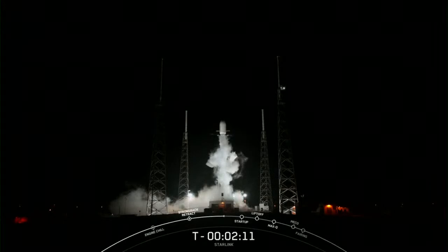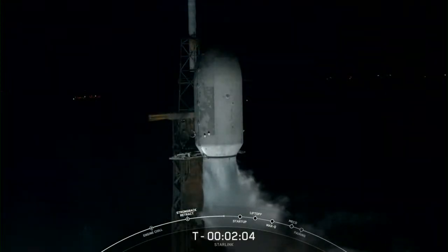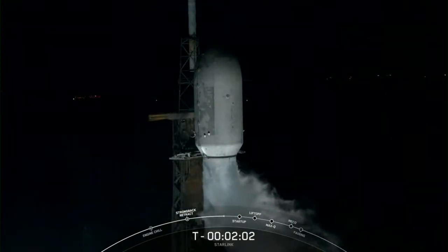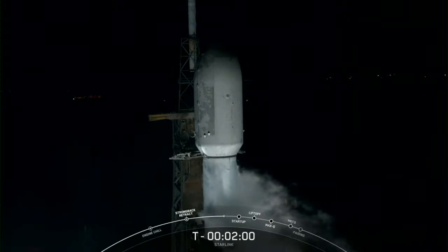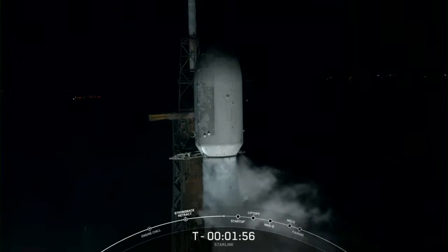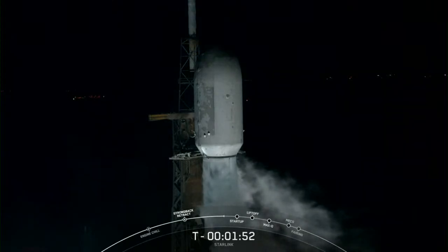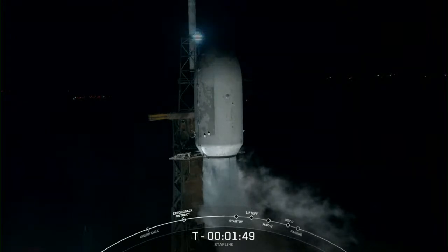It's a super clear night in Florida, so hopefully some great views if you're watching live. Stage two LOX load complete. That callout means that Falcon 9 is now fully loaded with one million pounds of fuel and liquid oxygen.